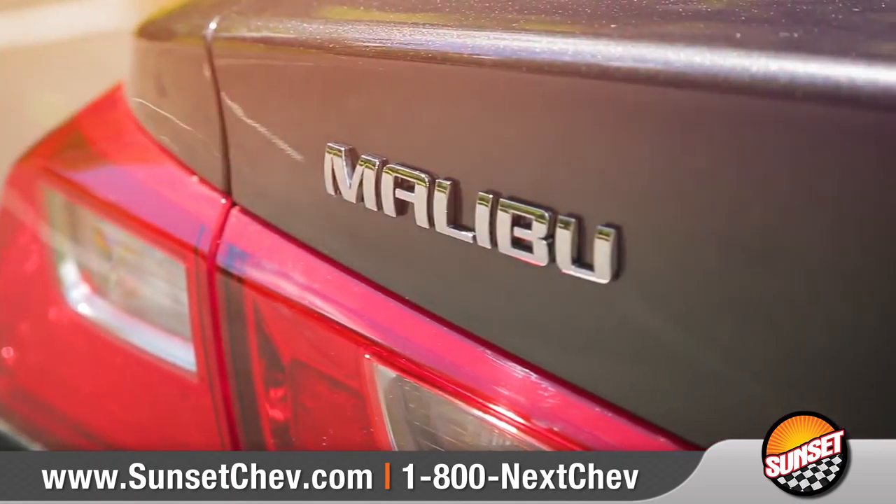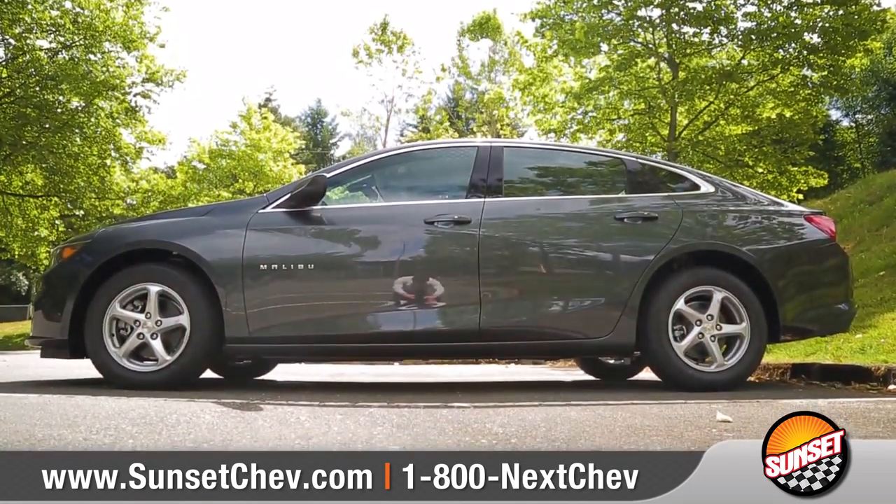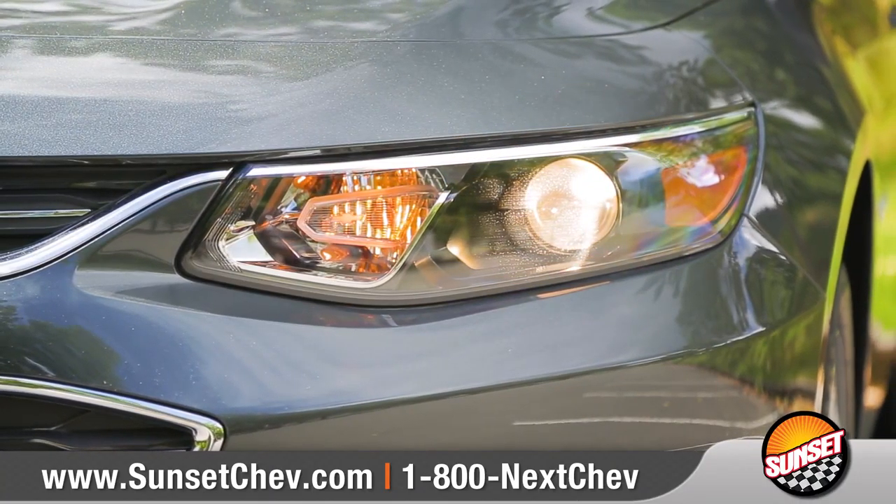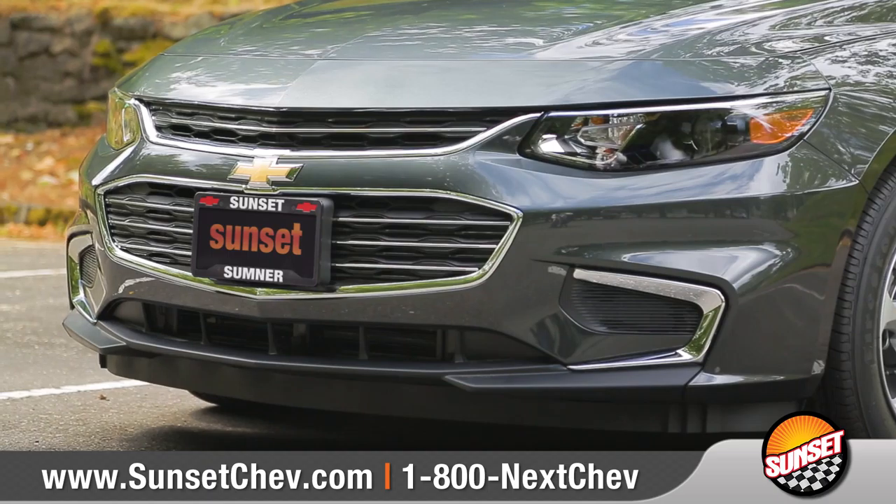Come with us and take a closer look. Low, elongated proportions give Malibu a dramatic profile, while slim headlamps contribute to a modern look and offer outstanding visibility.